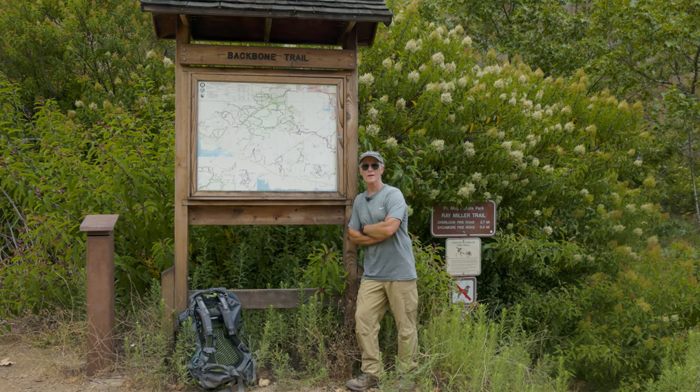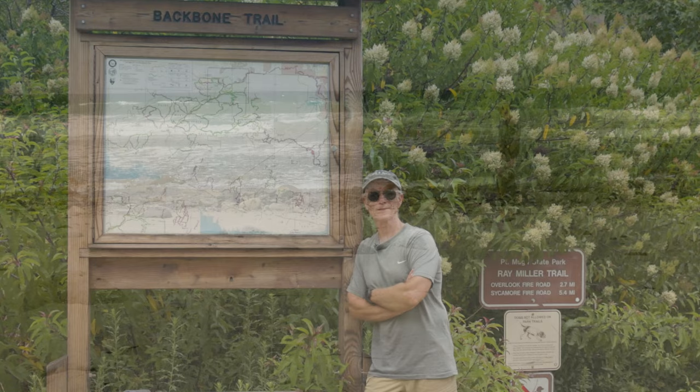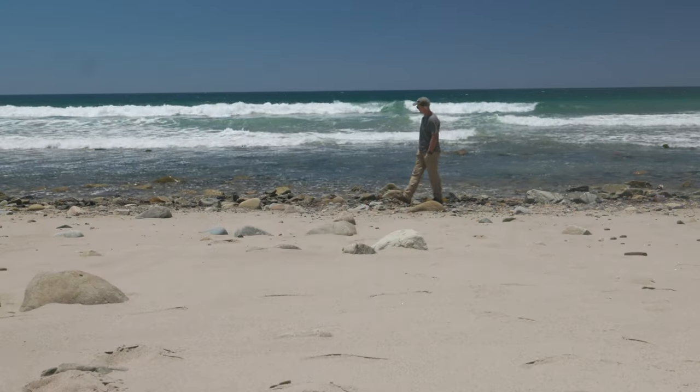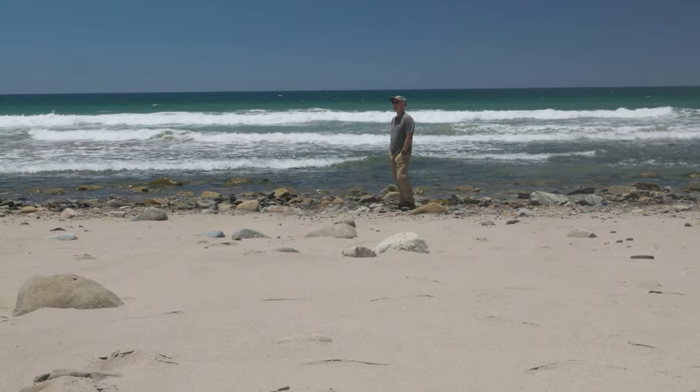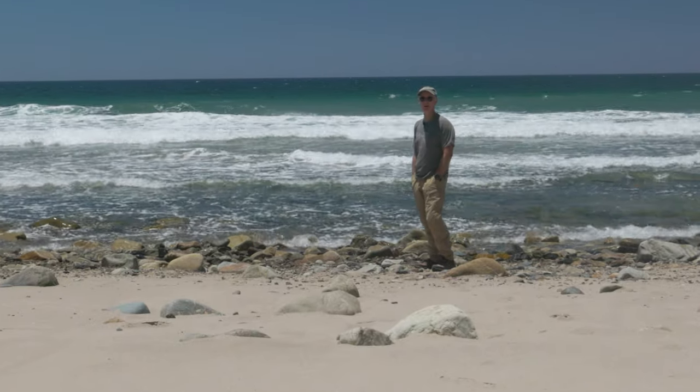Feel good about your accomplishment and the persistence you showed to pull it off. And if there's still time in the day, maybe find your way to the beach — dip a toe in the ocean to make your journey complete. And then relax. The 68 miles are now behind you.